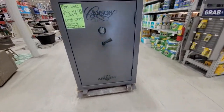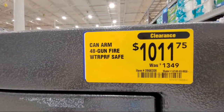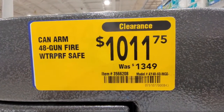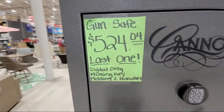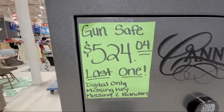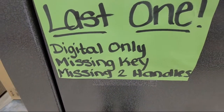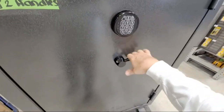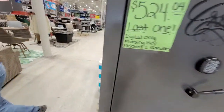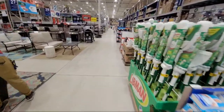Check out this safe. I showed you this before - right before Black Friday it was at $1,349, then they dropped it to $1,011, and now they've just clearanced it down to $524. Apparently it's digital only, missing a key or something and missing two handles, but it looks like it's still got a handle on there.